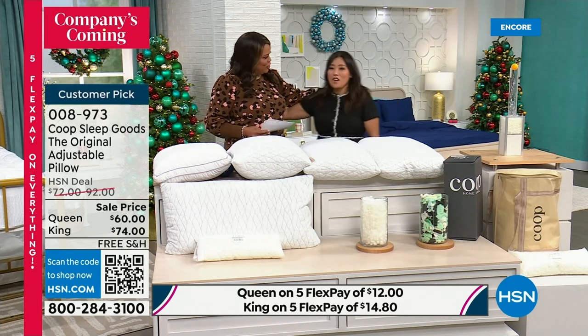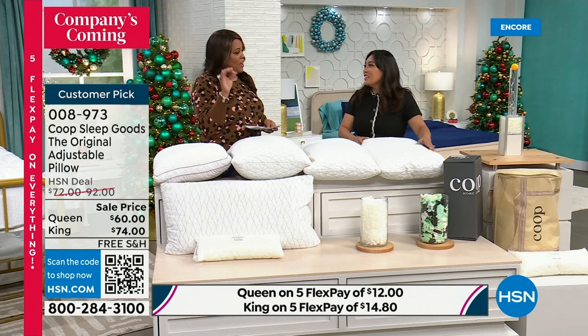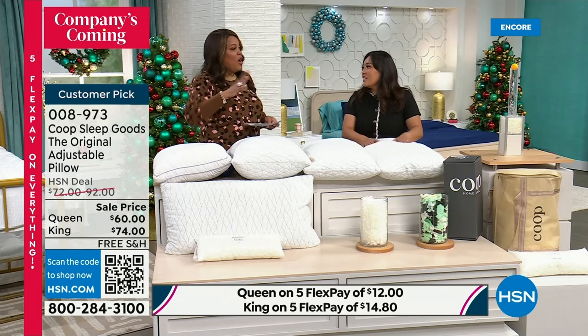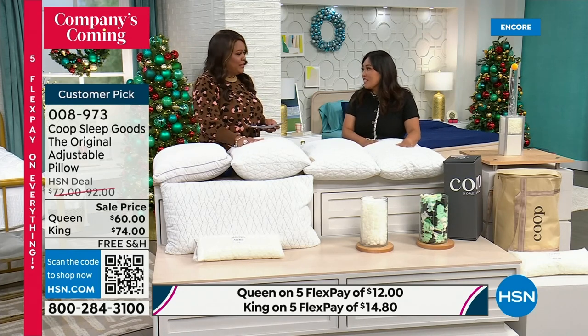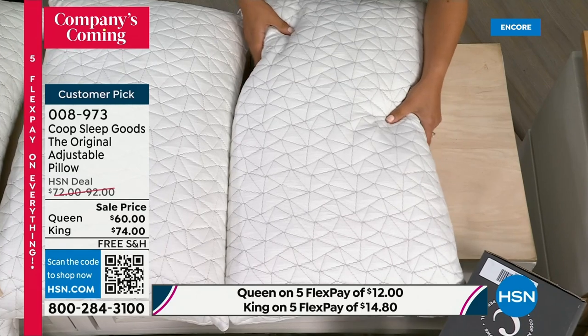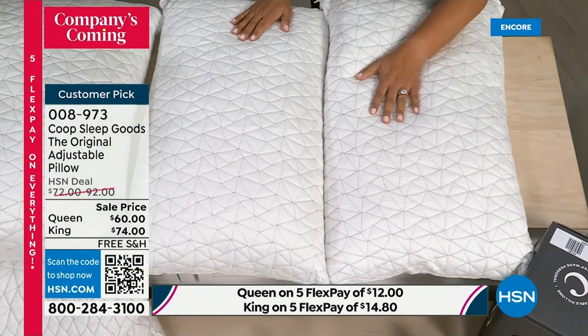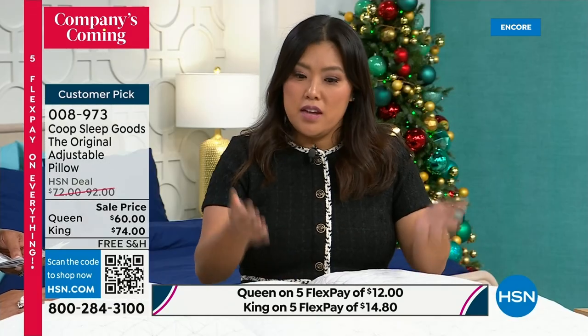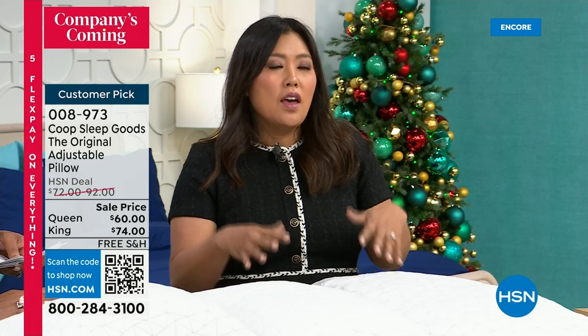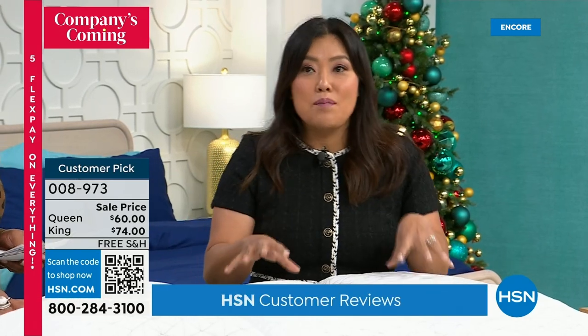Welcome, Jen. I know Jen and her brother started this company because they said one-size-fits-all just doesn't work. Her brother has neck issues, her mom has lung issues — they all sleep differently, and there are millions of reasons why people don't sleep well. So they made the pillow adjust to you: they added a zipper and improved the fill. Consumer Reports rates this as the top-rated pillow. The Today Show, Good Housekeeping — all the buzz — top-rated pillow. Congratulations.